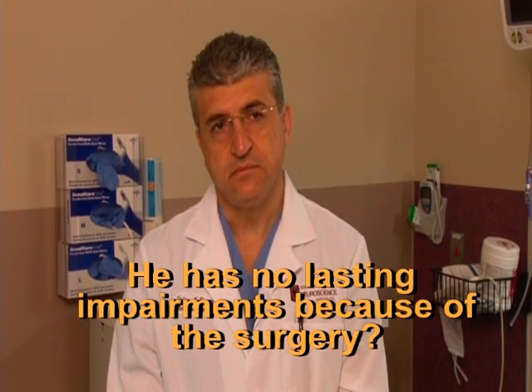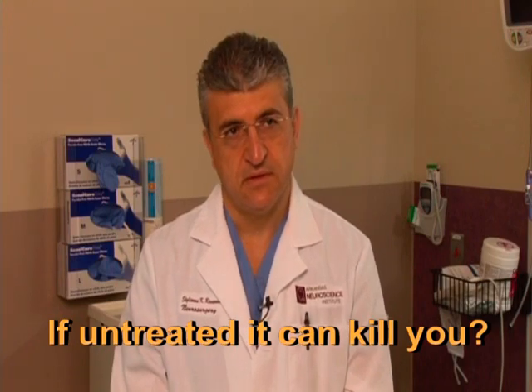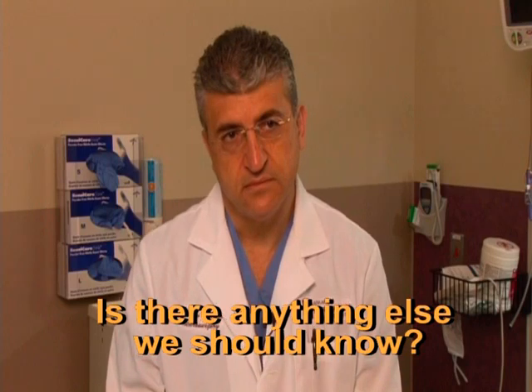He has no lasting impairments because of the surgery. Fortunately, everything went well and he seems to be back to his normal life and normal activities. If untreated, these cysts can cause a blockage to where the pressure will build up enough to cause brain shifts, which will lead to a fatal outcome.